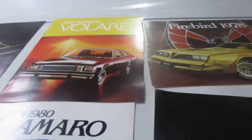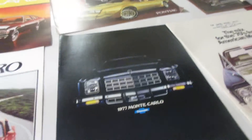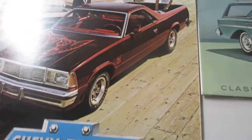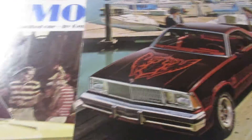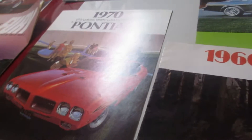80 Volari. 80 Camaro. 77 Monte Carlo. 80 El Camino. 66 Bullmont. 70 GTO. And here's one for Daddy's Money Garage.